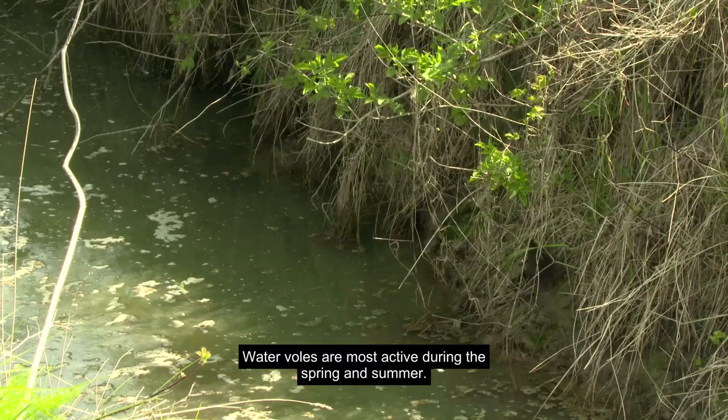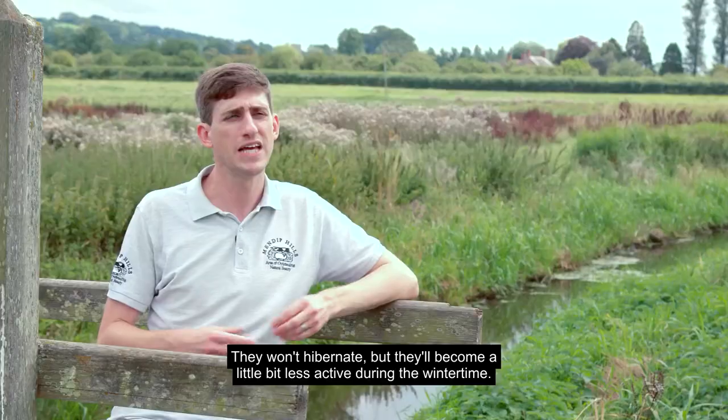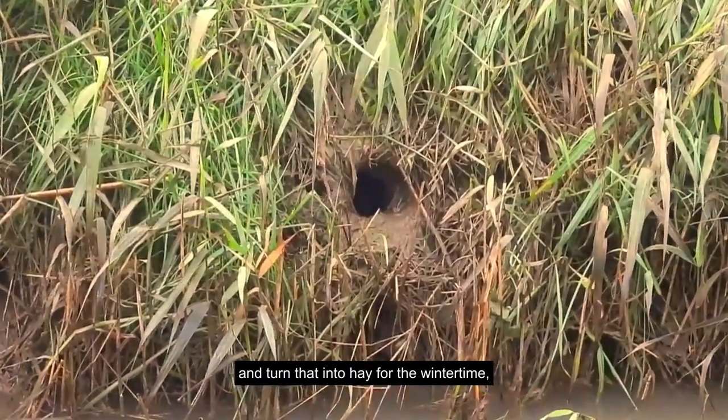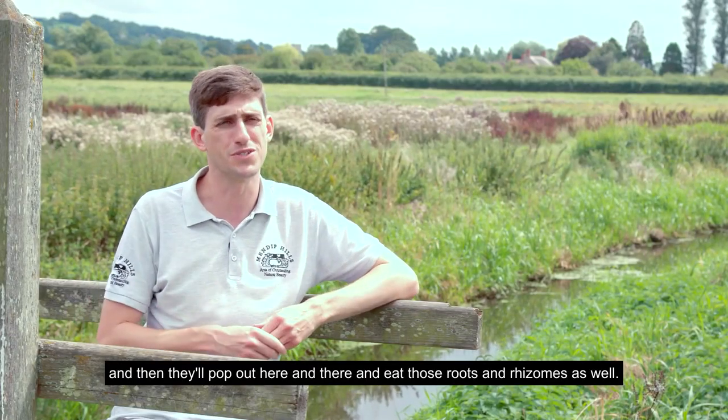Water voles are most active during the spring and summer. They won't hibernate but they'll become a little bit less active during wintertime. They'll gather grass during the summer and bring that into their burrows, turning it into hay for winter, then pop out here and there to eat roots and rhizomes as well.